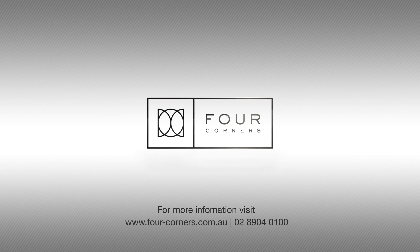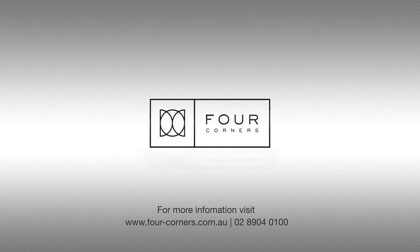For more information, visit our website four-corners.com.au